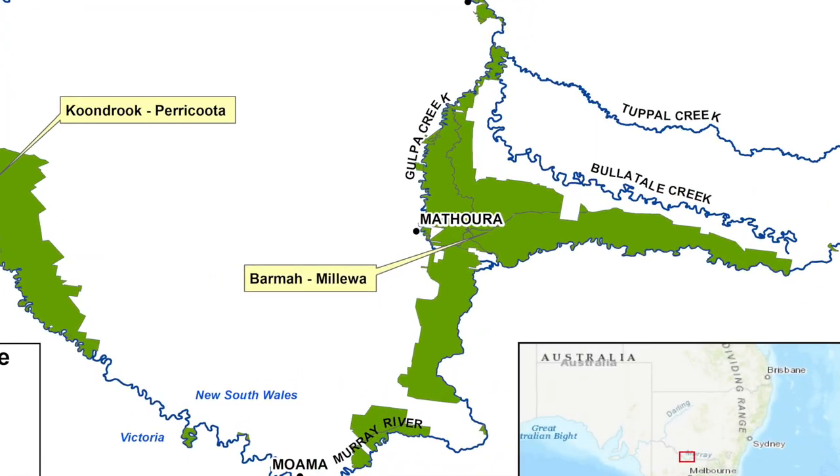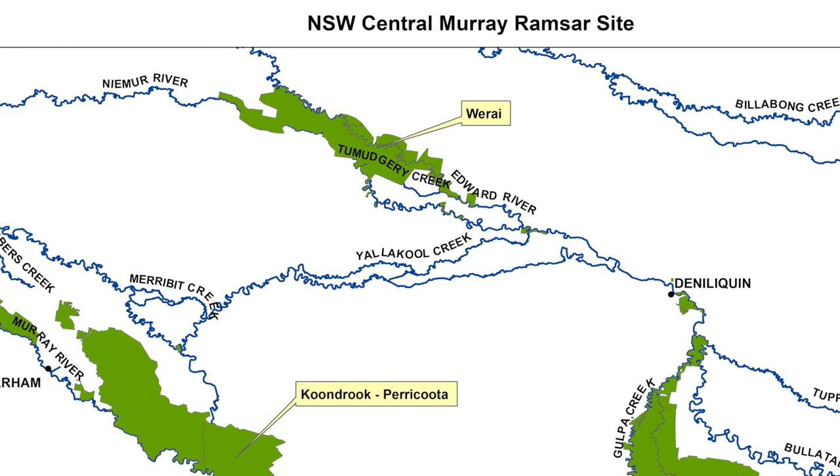The Central Murray Ramsar project is made up of three distinct forest areas. The Murray, Colletch, Edward and Warquill systems all interconnect and have an impact on the red gum floodplains.